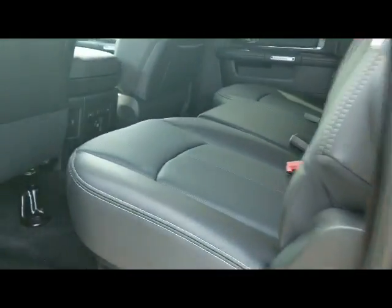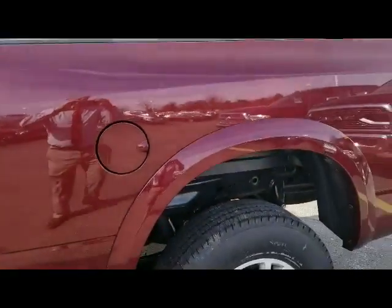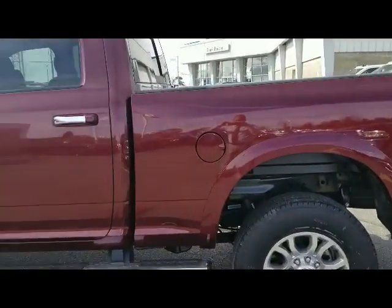Three year, 36,000 mile bumper to bumper, five year, 100,000 mile powertrain because it's diesel. Please give us a call to set up a time to come take the Ram for a ride. We look forward to hearing from you — have a great day.